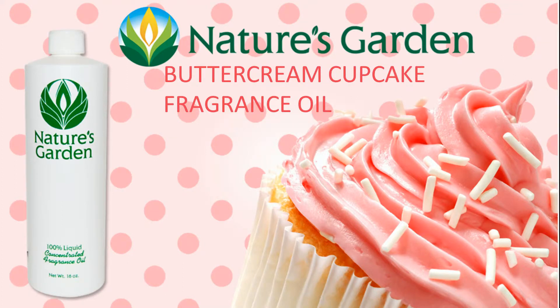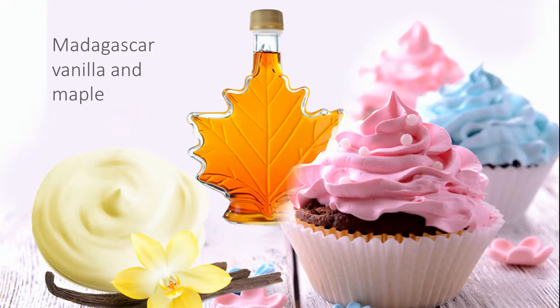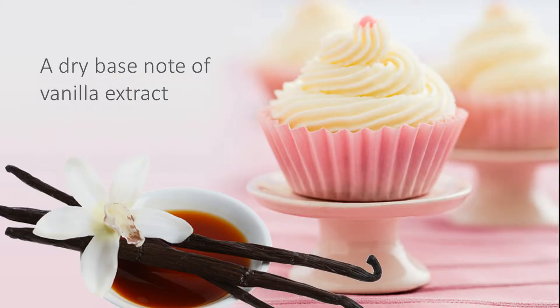Nature's Garden Buttercream Cupcake Fragrance Oil. This wonderful fragrance begins with top notes of churned whipped butter and blonde sugarcane, middle notes of Madagascar vanilla and maple, well-rounded with a dry base note of vanilla extract.